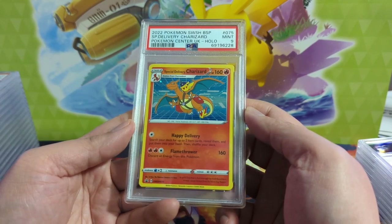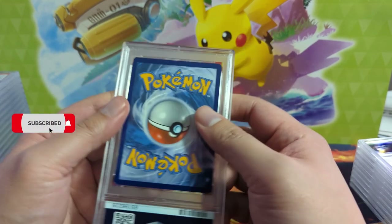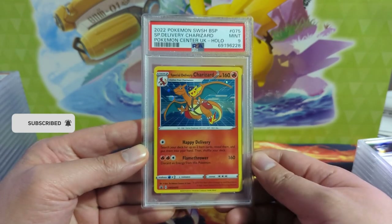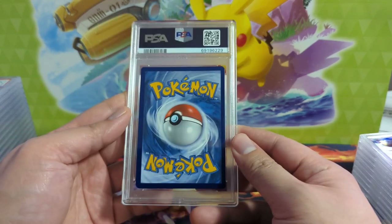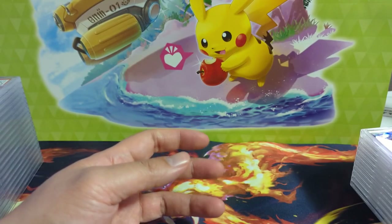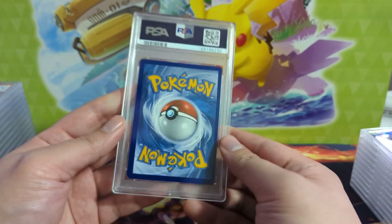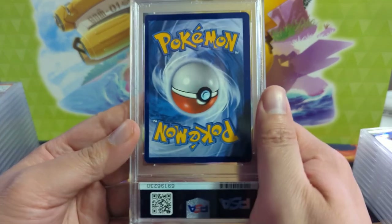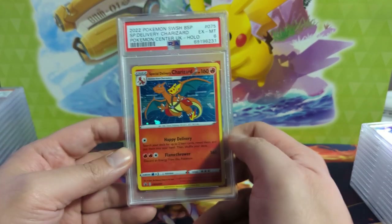We submitted a bunch of these. This one looks pretty good, but this one's a little disappointing — got a 9. I don't think this is worth cracking and resending. From this angle you can see it's definitely not perfect, so that makes sense. We did get one 10, so we can check that off. I'm still submitting more of these, but honestly just because I don't have anything else to submit. I haven't been cracking much sealed product lately.